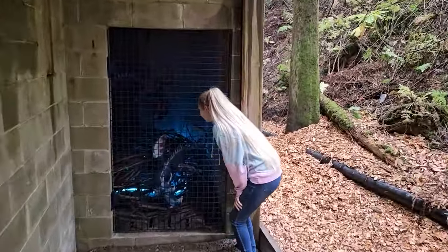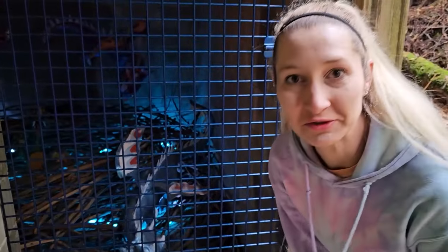Ooh, there's a dungeon down here. Let's go see what's in the dungeon. It looks like some dragons are in here.